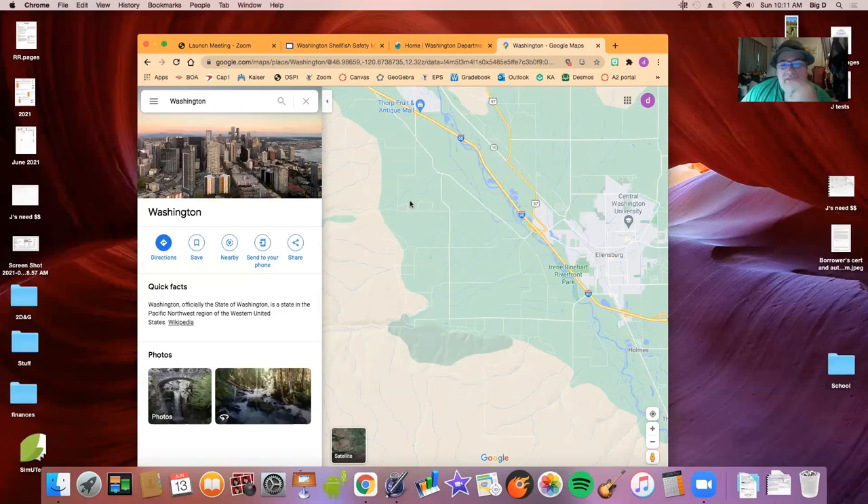Whatever clams do to cause that little dimple, I have no idea, but that's what you look for — the dimple in the sand — and I have that on video to show you. I also bought a special shovel. It's no different than a regular shovel, but it's helpful to have a smaller one because you're usually down on your hands and knees moving rocks.